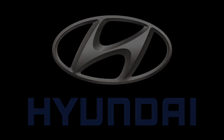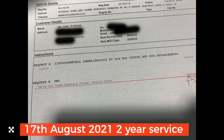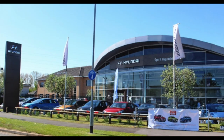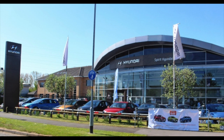In June 2021 there were more Kona fires again in cars that had the BMS software update. On the 17th of August our car went for its two-year service, where I was informed of another outstanding recall — 11D043. No one could tell me what this fourth BMS software update was for. The dealer said it was 'a bit like getting new software on your iPhone,' which was no help whatsoever.